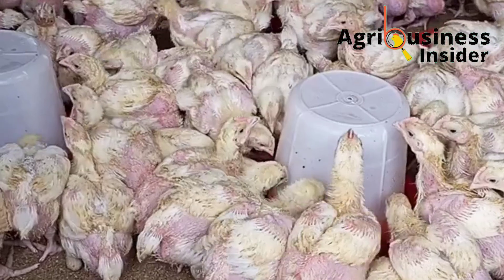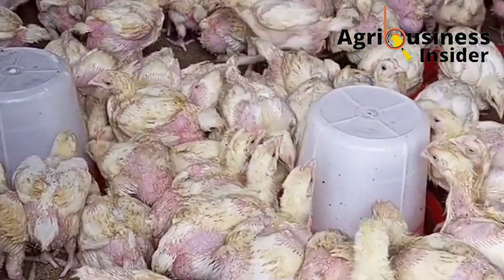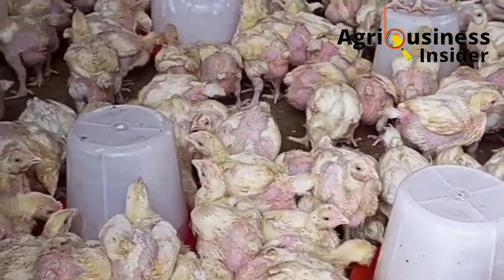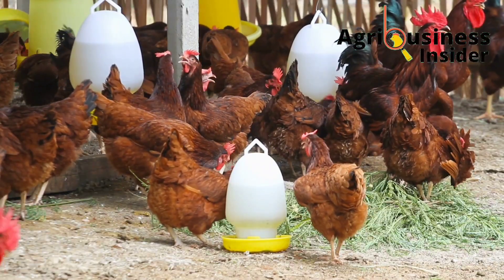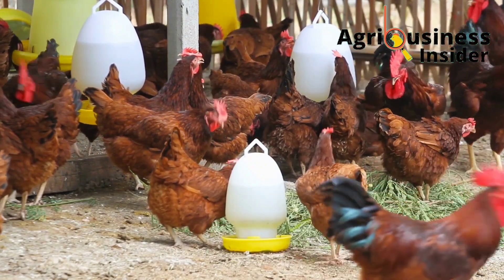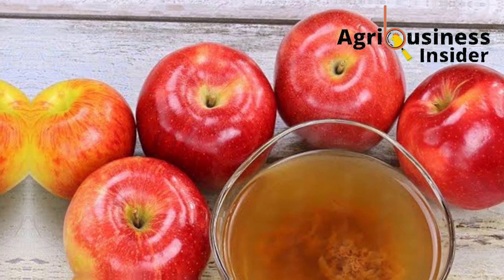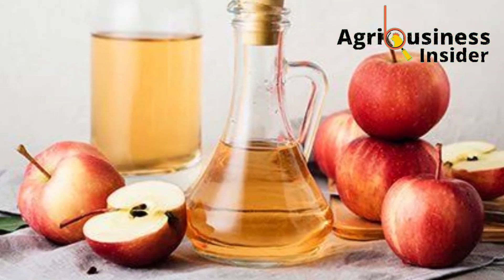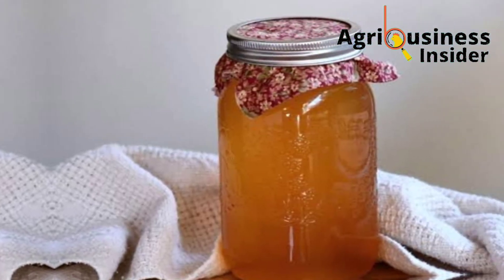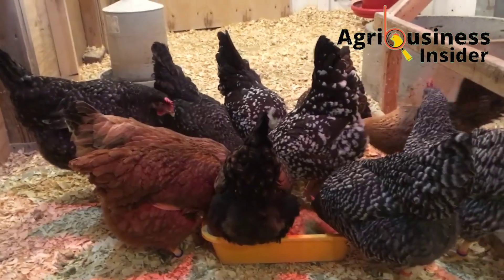Add 2.5 ml into each liter of the chicken's drinking water. When giving this apple cider vinegar to your chickens, make sure you use plastic drinkers because the acidic nature of the vinegar can corrode metallic ones. Ten to twelve apples can give you around 4 liters of apple cider vinegar.